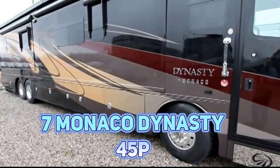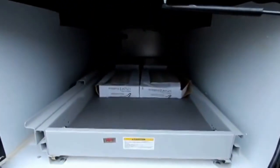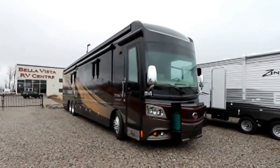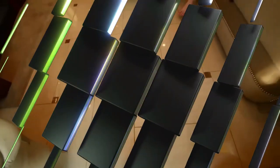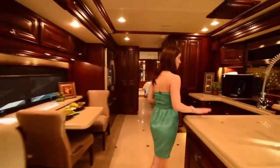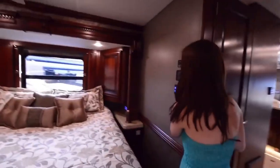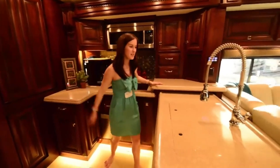Number 7: Monaco Dynasty 45P. The Monaco Dynasty combines data and observations gathered from Monaco owners. It uses a brand-new Roadmaster chassis and a 600-hp Cummins engine, and adds many new features. The interior is impressive, with a porcelain tile floor, a command system for all appliances, and an LED ceiling. The bedroom features a king-sized bed and memory foam mattress to ensure the most comfortable sleep on the road. The price for this RV ranges around $585,000–$750,000.